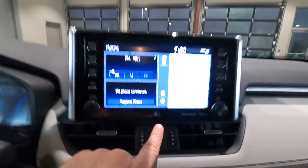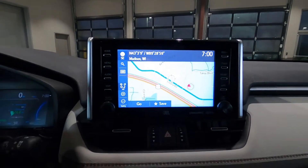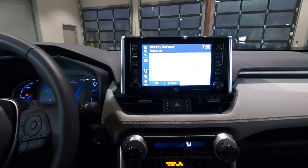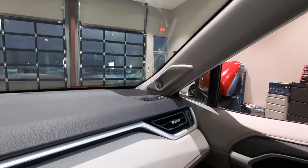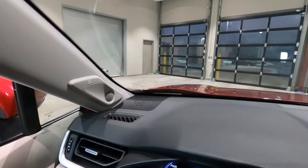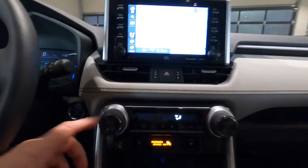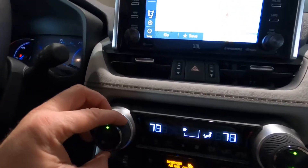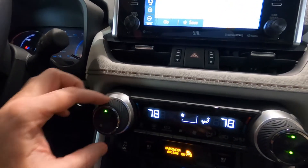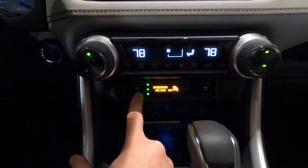Taking a look at the center stack: this is a JBL sound system with dynamic radar cruise control on a touchscreen that supports Apple CarPlay, Android Auto, and is Alexa compatible. It's an 11-speaker sound system with extra speakers in the A-pillars and dashboard. The heating and air conditioning is an automatic dual-zone system where you can set separate driver and front passenger temperatures. The large knobs have that same rubber surface feel as the door handles, tying the interior together. Down here are traction control, and heated and ventilated seat controls.